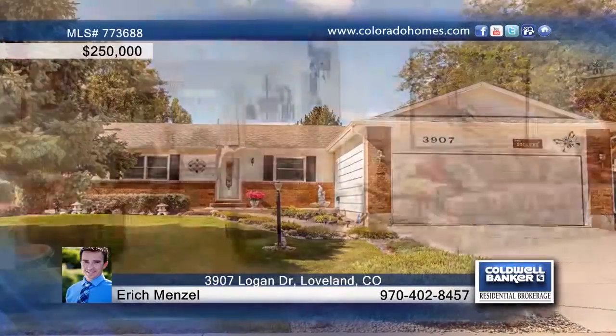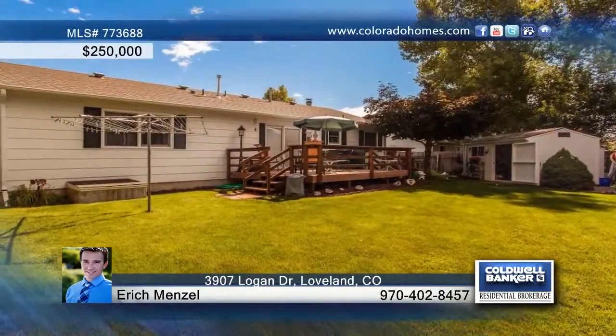Pride of ownership shows from this cozy three-bedroom, two-bath ranch. This home features Anderson windows and you'll love the wood-burning fireplace. The kitchen is equipped with custom cabinets and outside the yard has a full sprinkler system and composite deck. Seated in a great location, this home can be yours with a call to Eric Menzel.